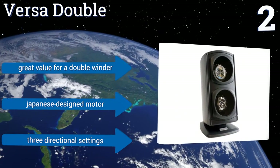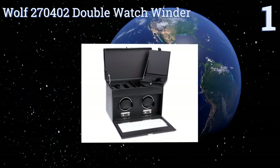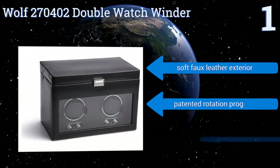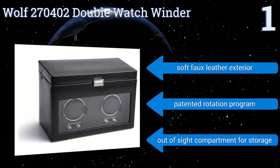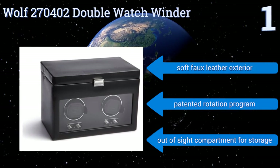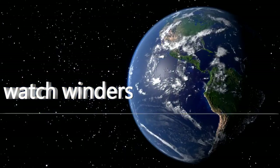Coming in at number one, the Wolf 270402 double watch winder is made from the highest quality materials and can be programmed to complete 900 turns per day in numerous directions. The watch cuffs are designed to accommodate heavier watches. It powers up via an adapter or lithium batteries, features a soft faux leather exterior, a patented rotation program, and an out-of-sight storage compartment. To see all choices, go to wiki.easyvid.com and search for watch winders.